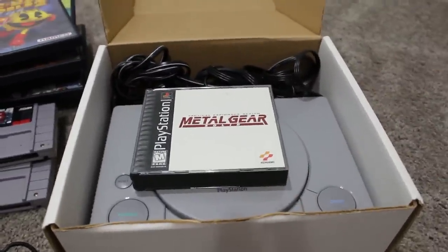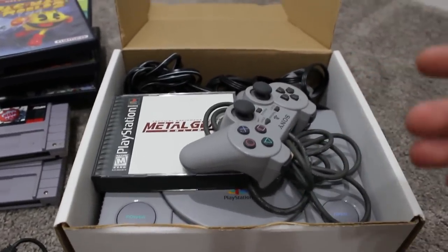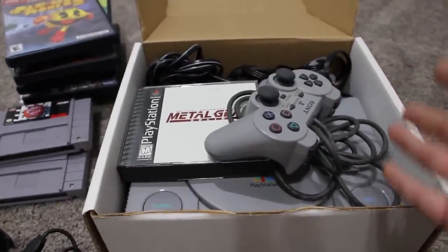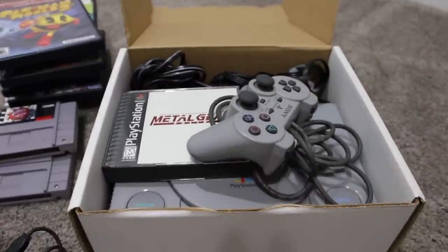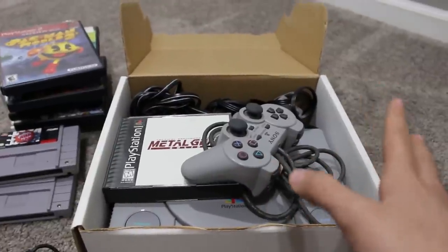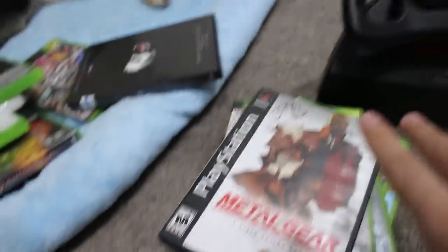And since it didn't have a controller — check this out — for tree-fifty altogether this is the whole setup: a nice box, a controller, Metal Gear Solid, the PlayStation, the cables, and add on a few cents for the chip I installed. Less than four dollars and we've got all of this set up. Started with Metal Gear Solid and we're finishing with Metal Gear Solid.